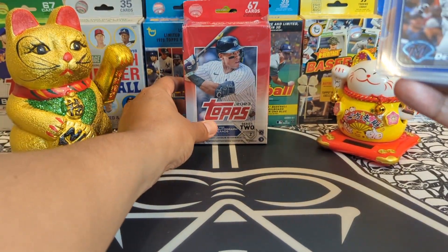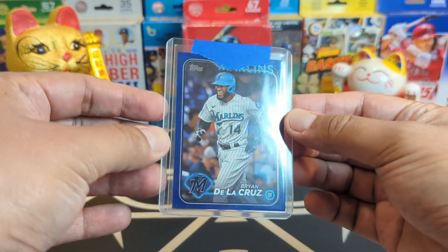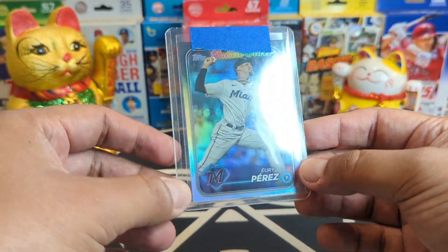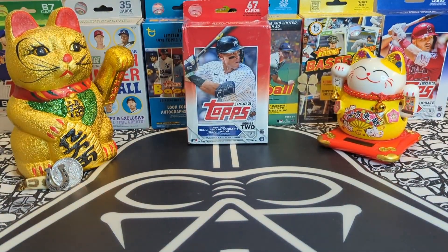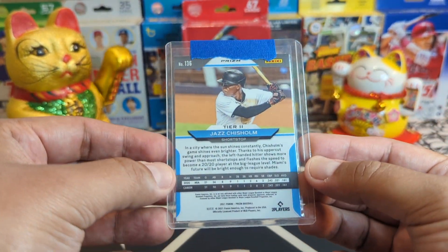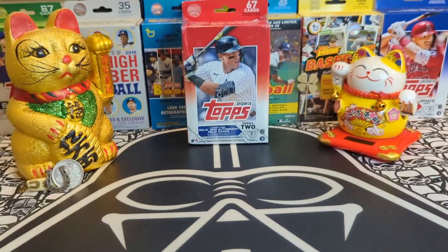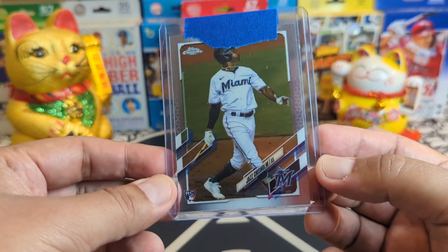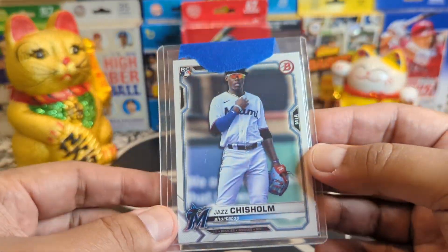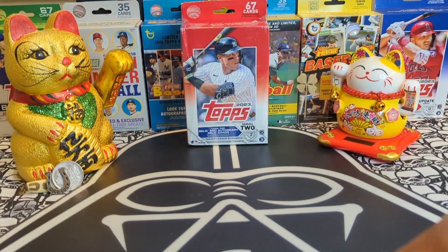We're gonna open a little hanger just for fun. We got a very nice Brian De La Cruz going to the Marlins in the retail blue. We got a beautiful Yuri Perez rainbow foil future stars — fire, don't got it. We got a nice Jazz Chism in the green prism tier two — I don't have any of these prism cards, so very very nice. And a beautiful Jazz Chism Topps Chrome rookie, and another beautiful Bowman going out to the Marlins.